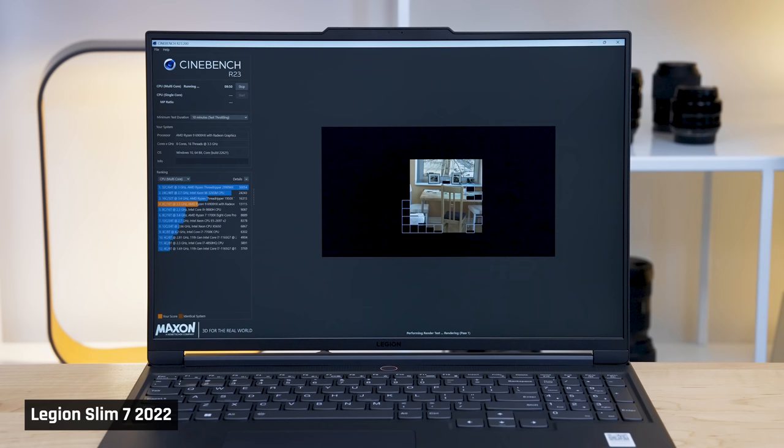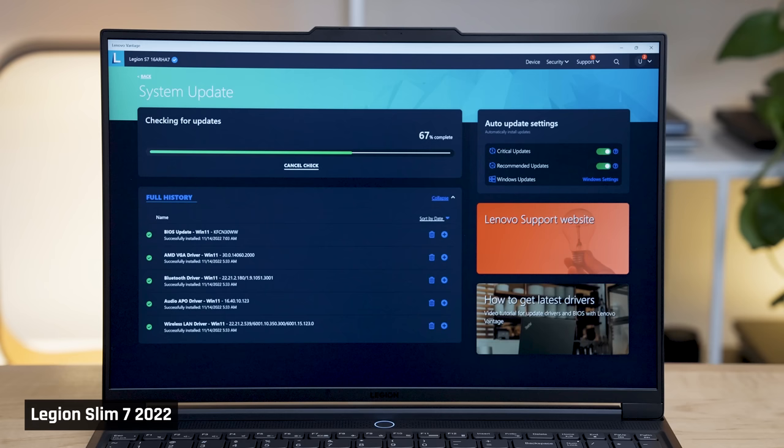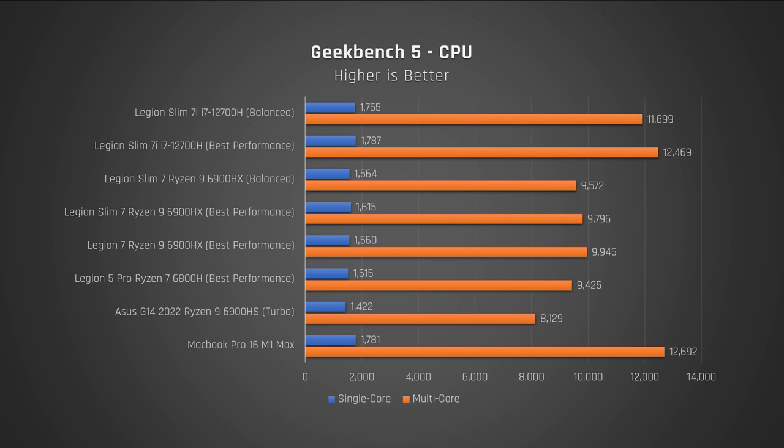Let's start this comparison by taking a look at raw CPU performance. I tested both the default balance profile as well as the performance one — you can configure this in Lenovo's Vantage software. Both laptops were fully updated: latest BIOS, drivers, and Windows version. Starting with Geekbench, which tests a variety of common short-running tasks, the Intel model with the 12700H completely smashes the AMD model with the Ryzen 6900HX. Not even close — in fact, the Intel variant is almost the fastest laptop I've ever tested in this benchmark.